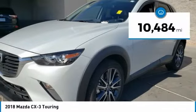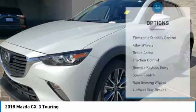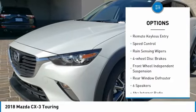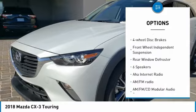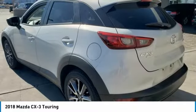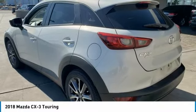This vehicle has less than 15,000 miles. Here are some of this vehicle's great options: electronic stability control, alloy wheels, brake assist, traction control, remote keyless entry, speed control, rain sensing wipers, four-wheel disc brakes, front wheel independent suspension, and rear window defroster.